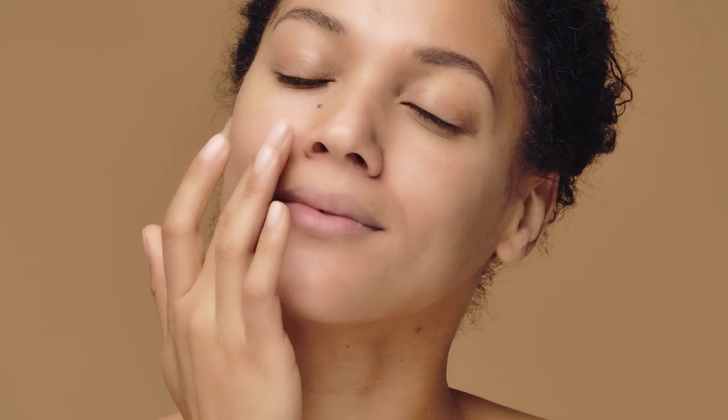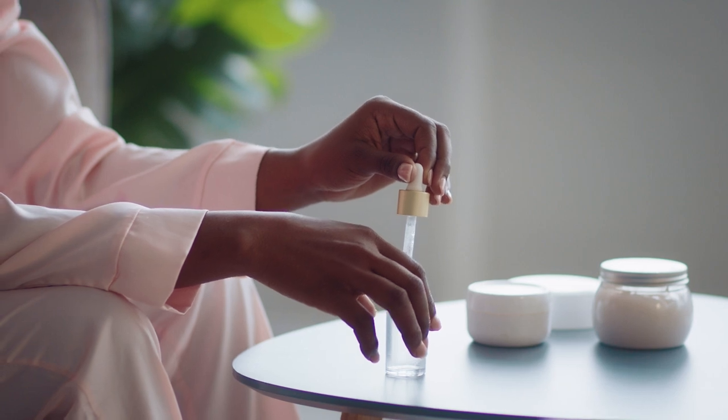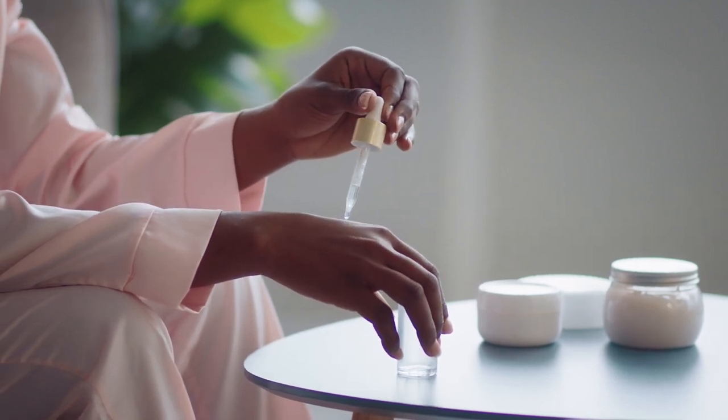If you get a milky texture on your skin or it's causing pilling with your moisturizer, you have either applied too much, or you haven't given your skin time to absorb the serum prior to moisturizing.